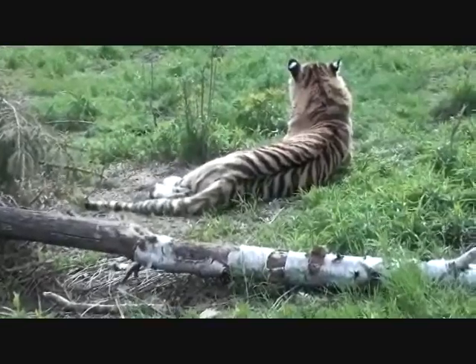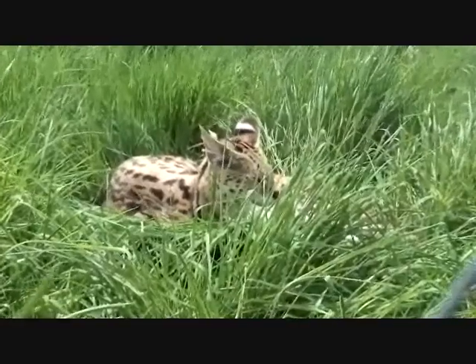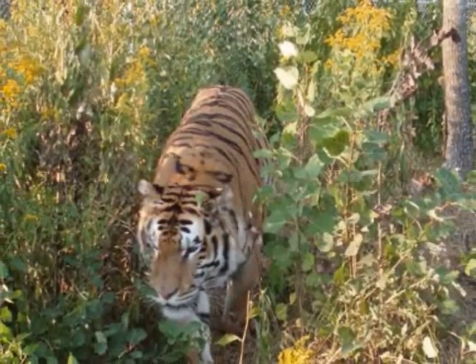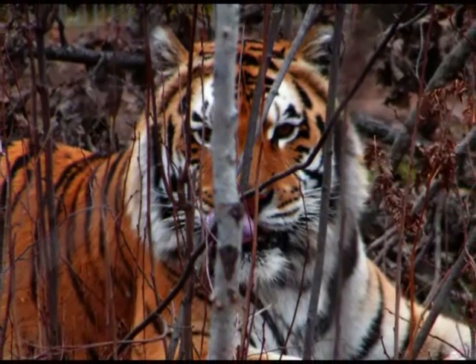One would think these bold colors would make an animal stick out more, but often these predators are hunting at dusk and dawn. Let's look at a tiger for instance. When the sun is setting on a wooded area, hints of orange and red light beam through the shadows of the trees, creating a similar pattern to that of the tiger.